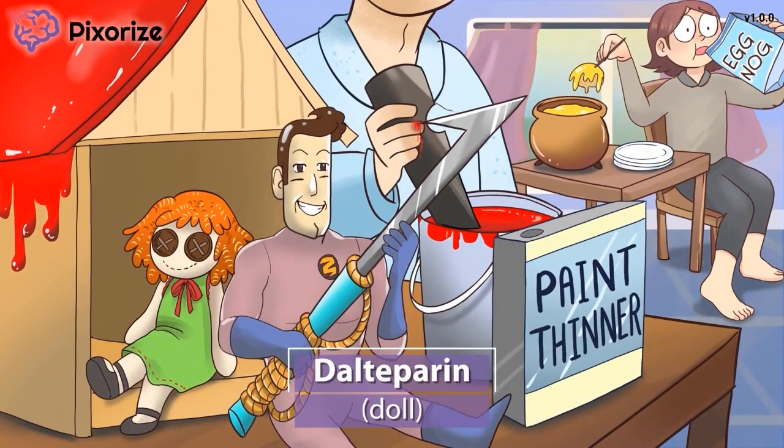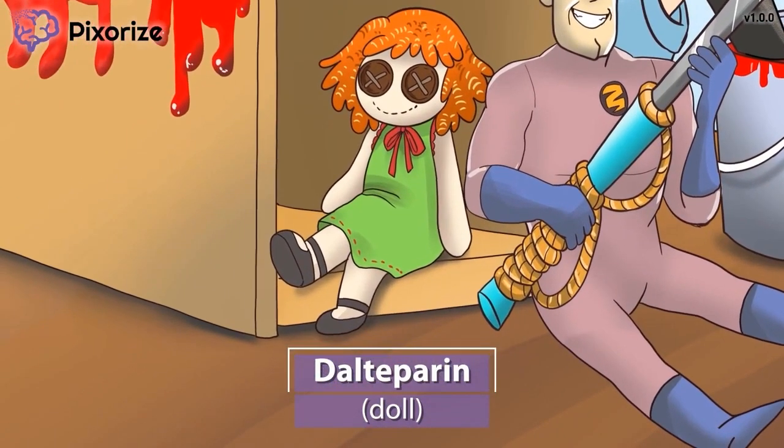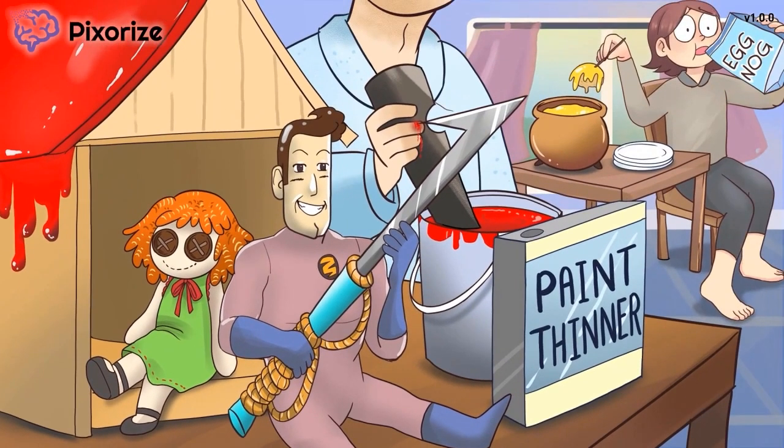For the little girl, Santa's bringing her a doll and a dollhouse. This doll should help you remember Daltaparin — a doll for Daltaparin. Now that we know all the drug names, let's move on to the clinical uses of low molecular weight heparins.